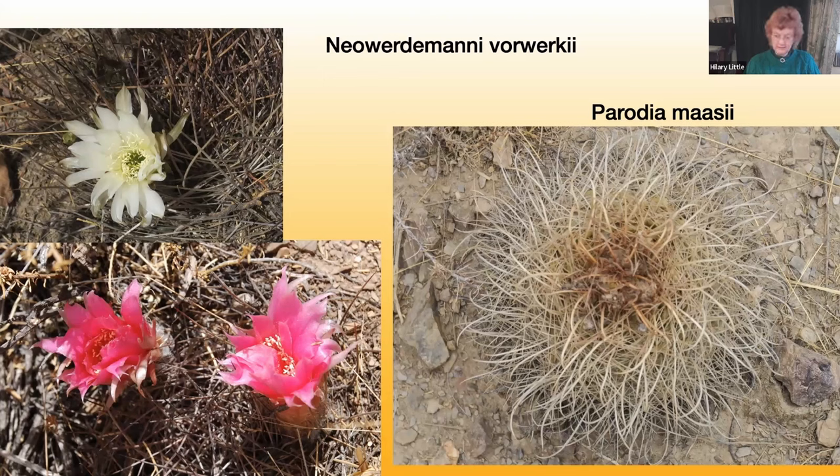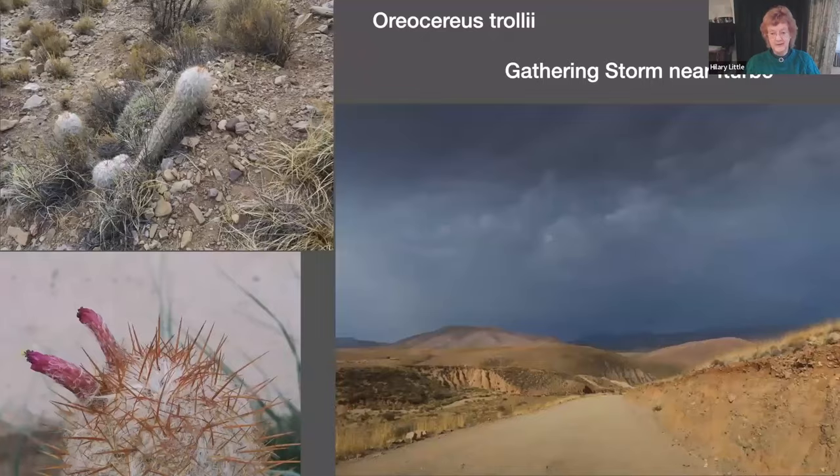Parodium massii is a small globular cactus with very young hooked spines, and when it flowers the blooms are orange or yellow. It likes to grow in rocky outcrops in high-altitude grasslands, certainly above 3,000 metres. We also saw it growing near Oriocereus troilii near a place called Iturbi, where a spectacular thunderstorm was gathering — though we managed to get our photographs before it happened.